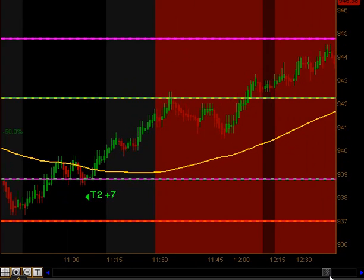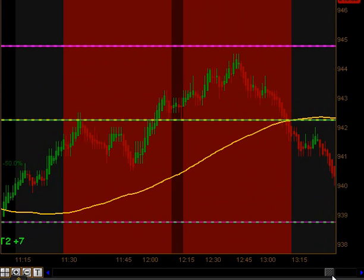We stopped trading between 11:30 and 1:15, what we call our dead zone — that's usually a low volume area of chop.